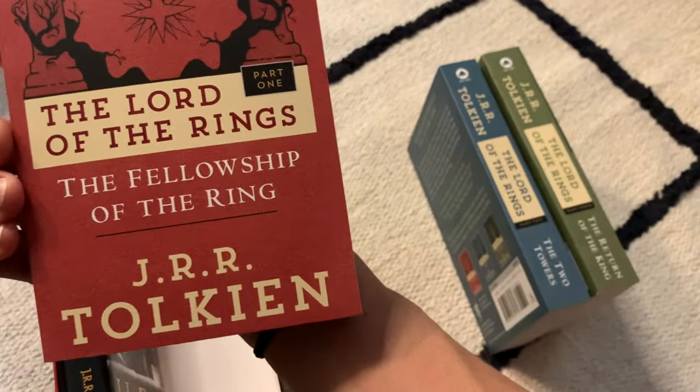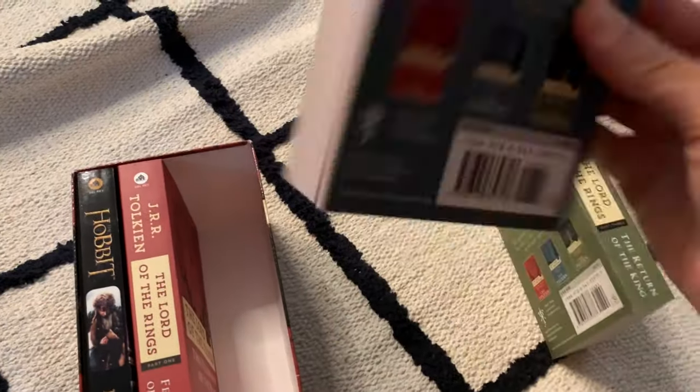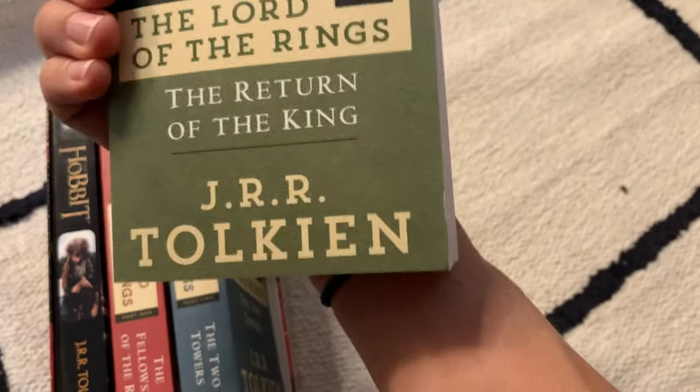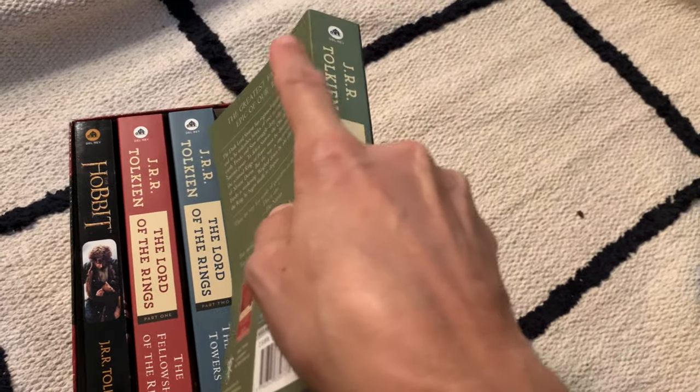We got Lord of the Rings: The Fellowship of the Ring, Lord of the Rings: The Two Towers, and The Return of the King. I'm so excited about reading these together as a family.